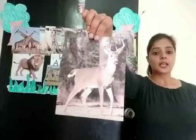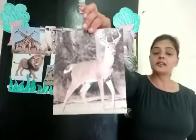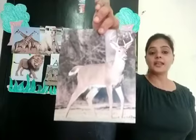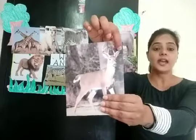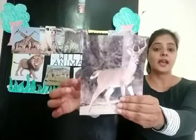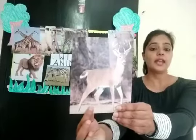Now tell me children, which wild animal is this? It is a deer. It is a deer and it has horns. It has horns and a small tail, and four legs.